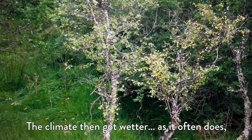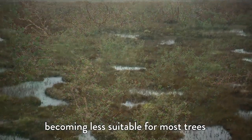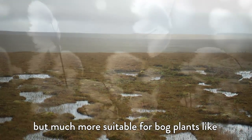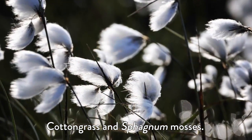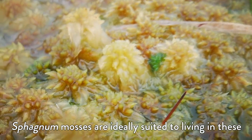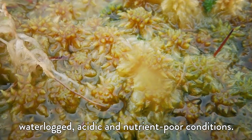The climate then got wetter, as it often does, becoming less suitable for most trees but much more suitable for bog plants like cotton grass and sphagnum mosses. Sphagnum mosses are ideally suited to living in these waterlogged, acidic and nutrient-poor conditions.